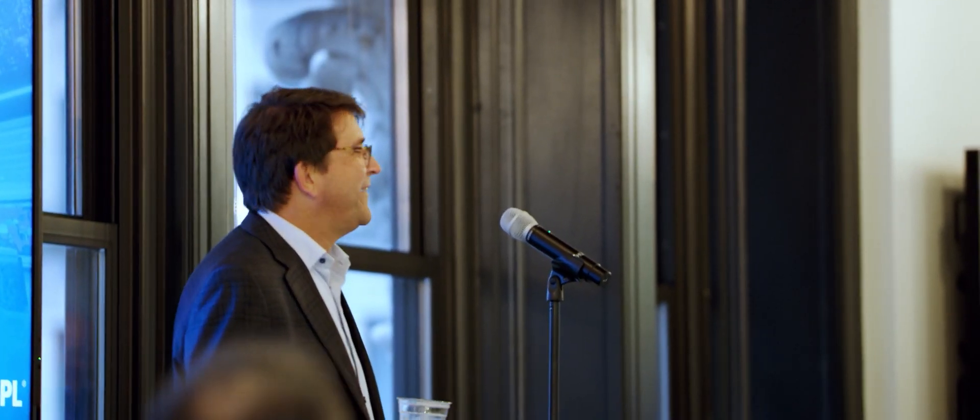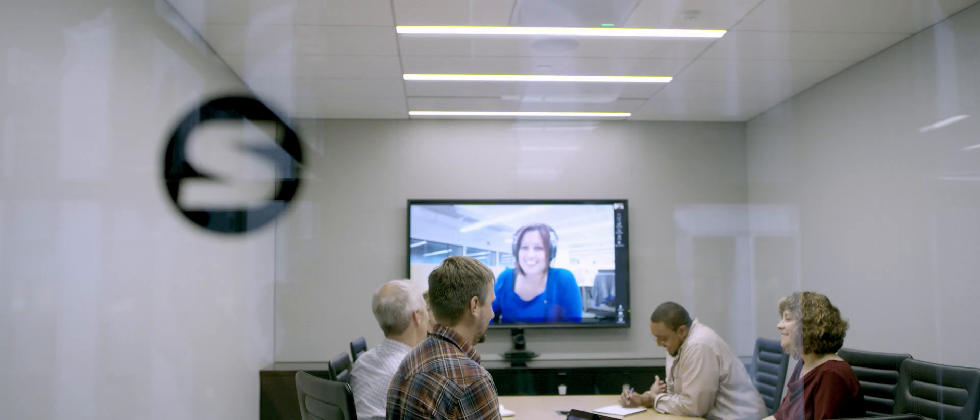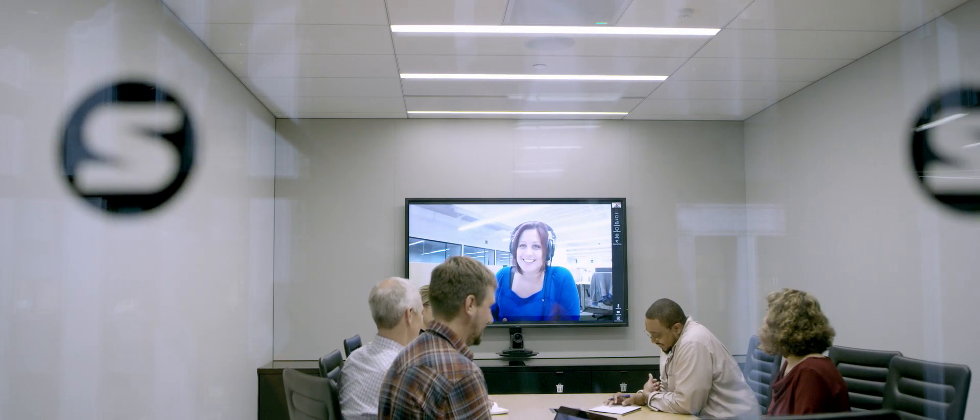We realized early in our partnership with ABISPL the importance of the global customer — we see that at Shure as an area of opportunity. We have offices in the US, in Europe, Hong Kong, and Asia, and in alignment with ABISPL we see nothing but future success.